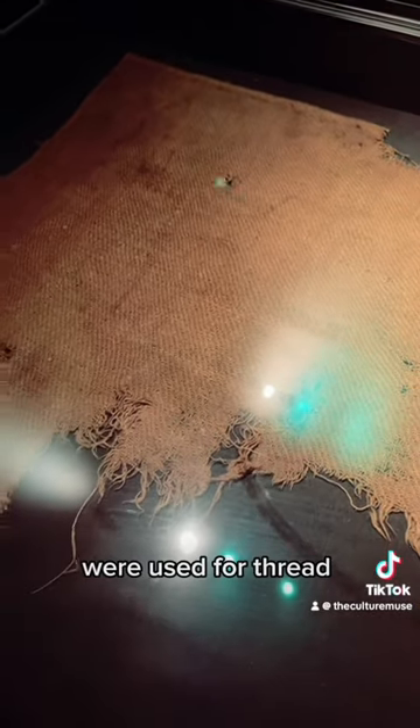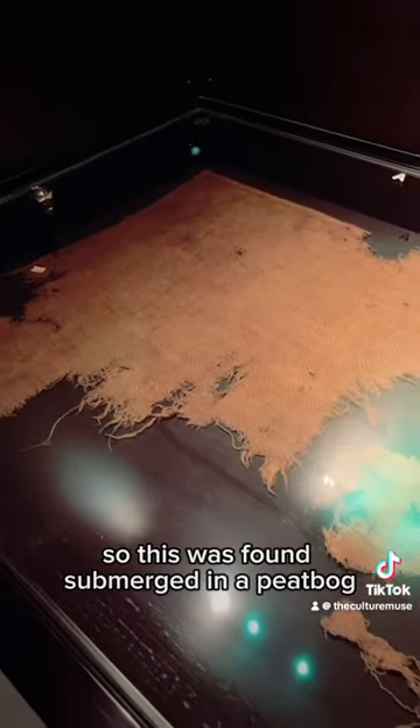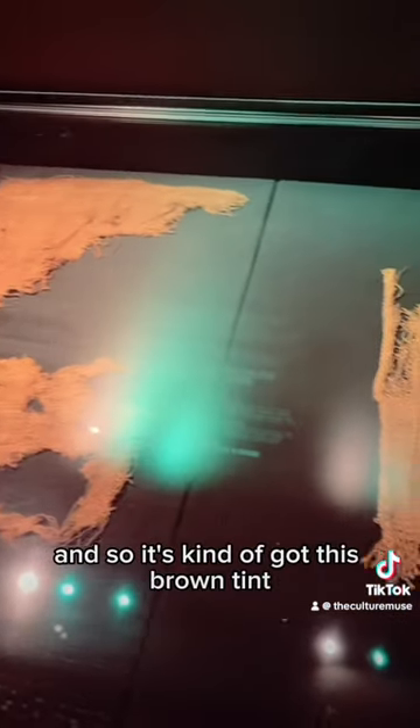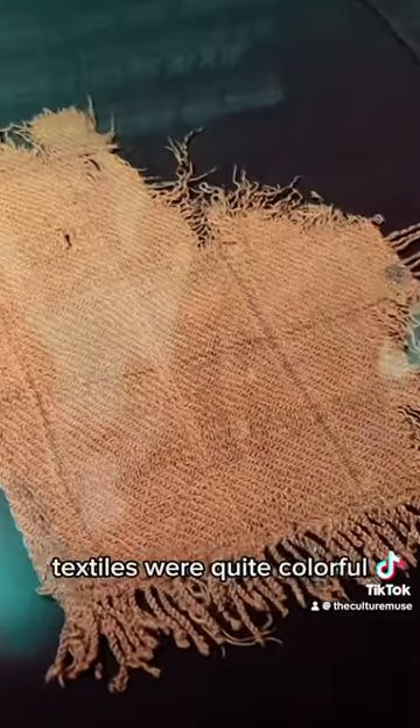The intestines interestingly were used for thread to sew things together. This was found submerged in a peat bog, so it's got this brown tint, but we know that at that time textiles were quite colorful.